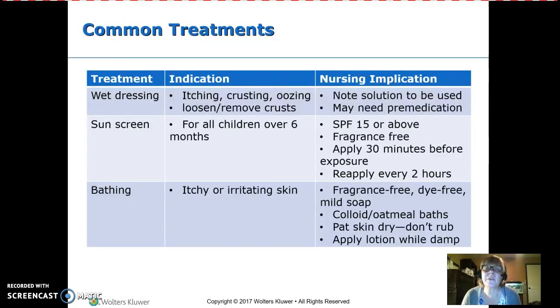Common treatments for skin disorders include wet dressings, sunscreen, and bathing. With wet dressings, we're either trying to loosen a crust or soothe itchy skin with a cool, damp compress. Pay attention to what solution you should be using — saline or water. And sometimes, especially when trying to remove dried crusts, it can hurt, so you may need to pre-medicate.